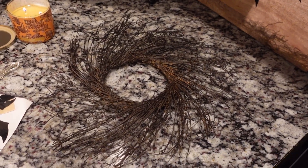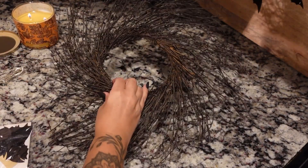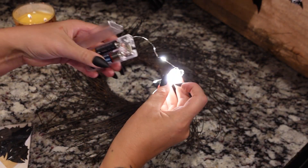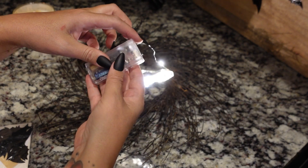So this is the cute little wreath that I got from Temu — it came with these bats that we can stick on the wreath. And then it came with these fairy lights that I'm just going to go ahead and string through this, and then I'm going to put it right there on that mirror.